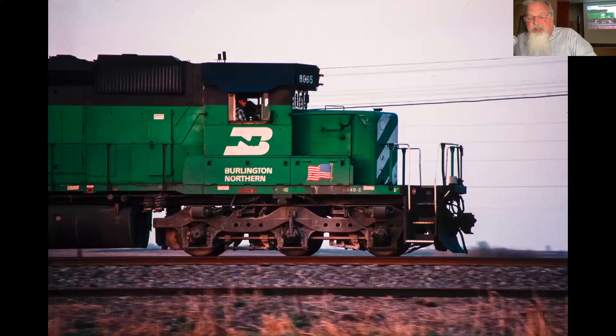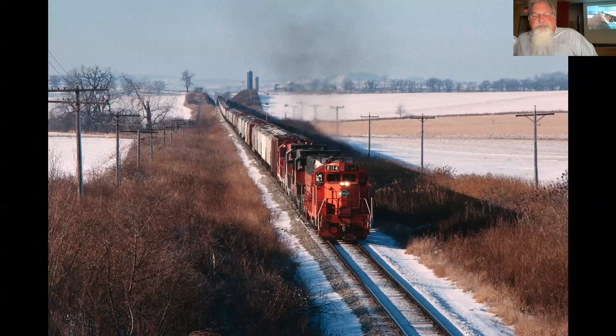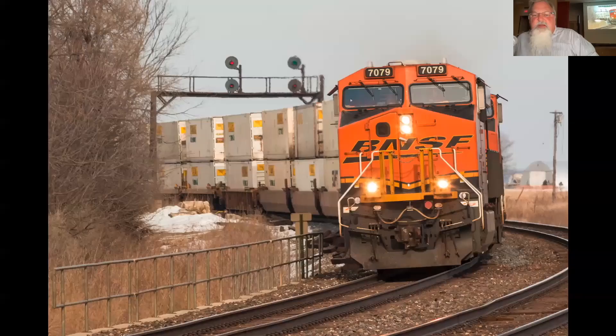These shots were taken after I moved, out around Rochelle at Rochelle and on the Chicago Central. But I saved most of my time to spend on the Santa Fe, so here's a look at the Santa Fe through Illinois.